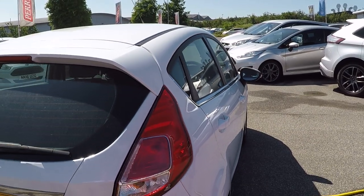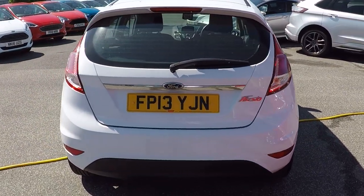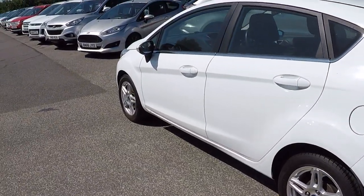One registered keeper from new, and it's an absolute credit to the former keeper on how lovely this car is. Tinted glass throughout and beautiful unmarked alloy wheels.